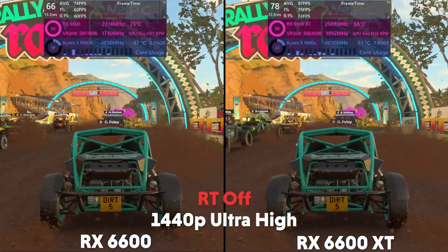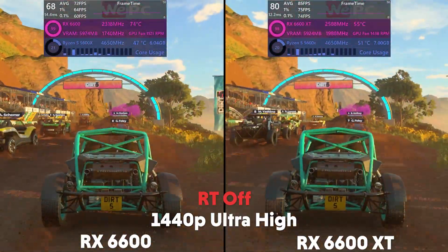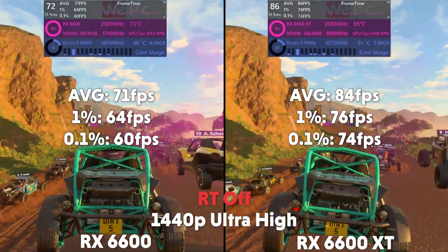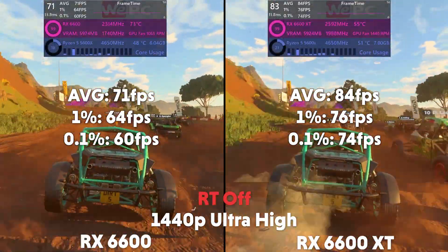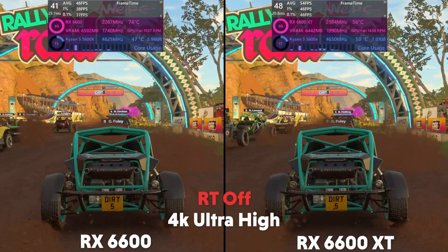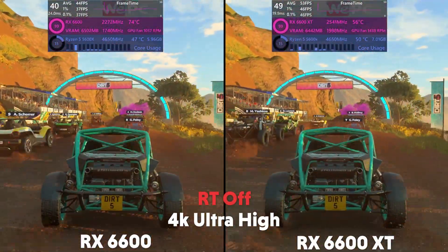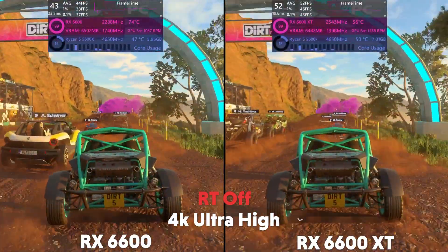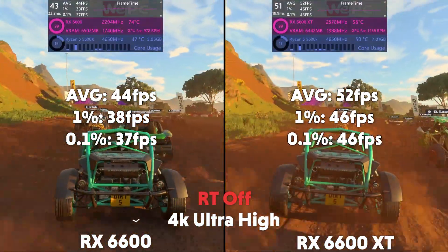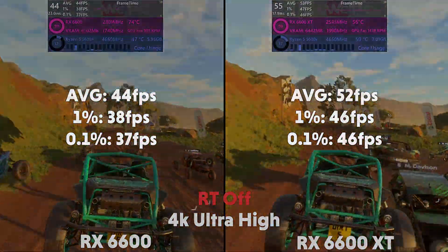Then at 1440p, the 6600 is averaging 71 FPS with a 1% of 64 and a 0.1% of 60, whereas the XT averages 84 FPS with a 1% of 76 and a 0.1% of 74. And then at 4K, the 6600 averages 44 FPS with a 1% of 38 and a 0.1% of 37, with the XT averaging 52 FPS with a 1% of 46 and a 0.1% of 46.